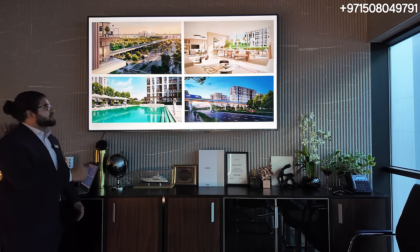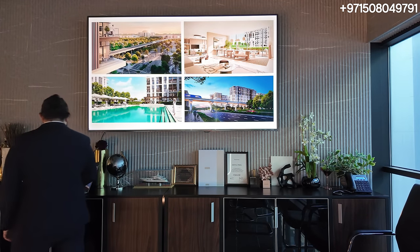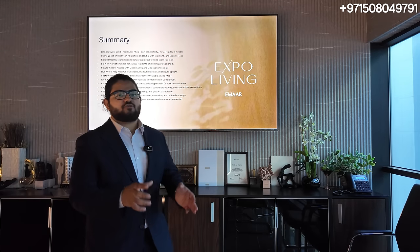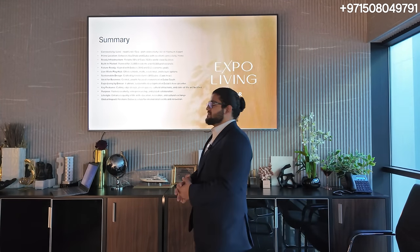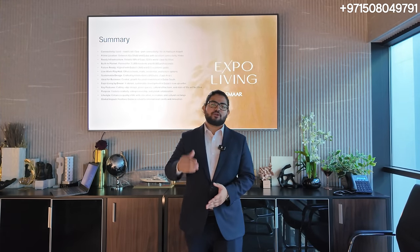These are some renders of the towers that will be coming. Emaar has mastered the art of lifestyle — gorgeous buildings with a pool, gym amenities, and all the facilities. Speaking about Expo Living as a summary: we have that connectivity, prime location, and ready infrastructure — which you'll see even better in the Expo video. Key features include cutting-edge design, green spaces, and all the cultural attractions already in Expo. This is a no-brainer community — get in now, get in early, secure your position, and reap the rewards.